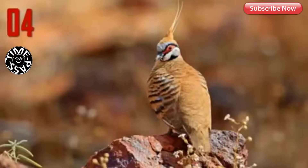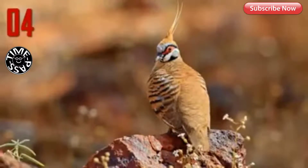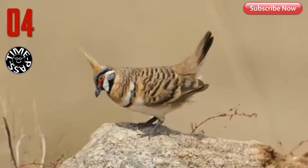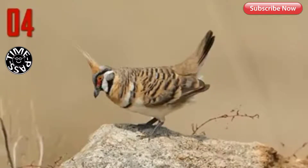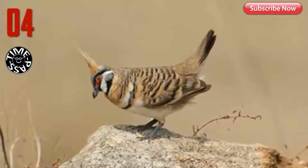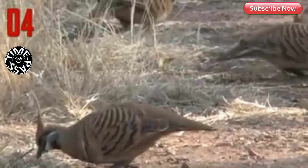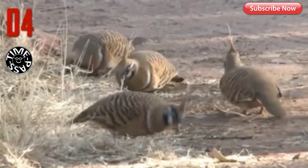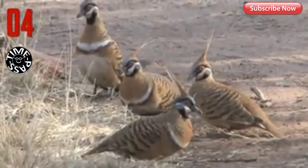Number 4: Spinifex Pigeon. A handsome reddish species, the Spinifex Pigeon is mostly ruddy-colored and has a pointed rufous topknot and a striking face pattern. Bare red skin surrounds a pale eye, and the face is striped black and white, with some subtle blue markings too. Bold black bars are spread across the wings and sides of the mantle. It is inconspicuous when it forages on the ground and is well camouflaged, as its reddish coloration mirrors the red dirt and rocky outcrops within the arid landscapes it inhabits.